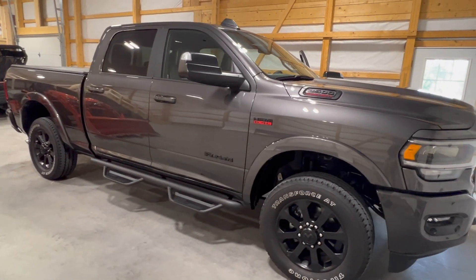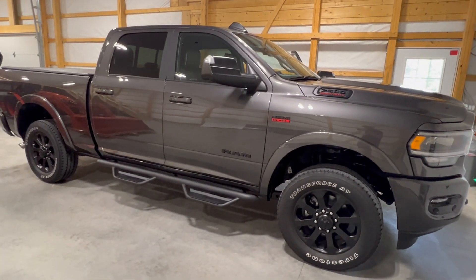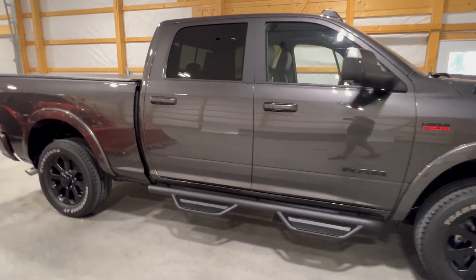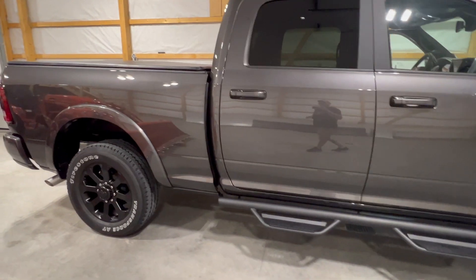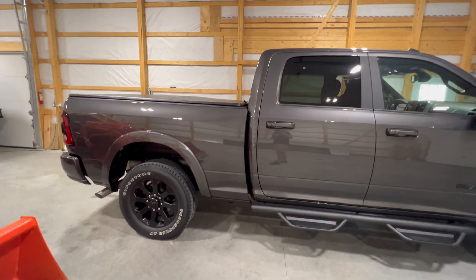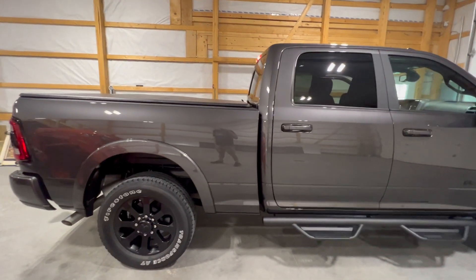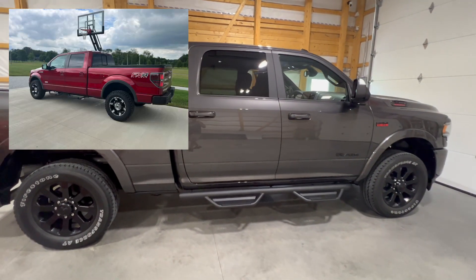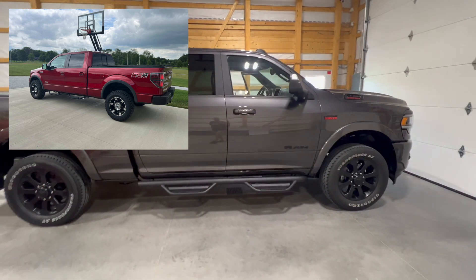Coming from a half-ton truck, this was definitely an upgrade. I'll put a picture up here of the half-ton F-150 that I owned — it was a 2013, so it was 10 years old and well maintained. But it was just really time to trade her in.